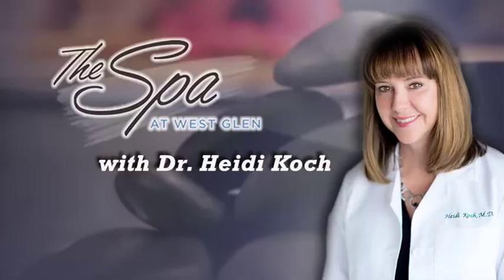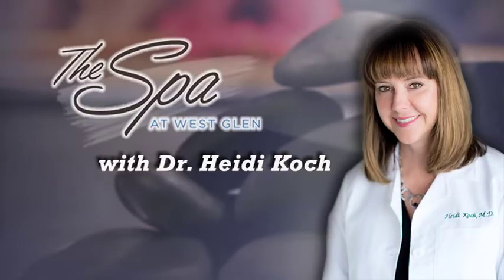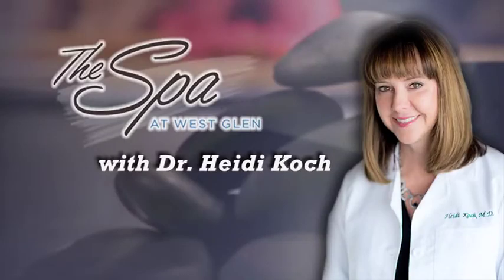Today I want to show you some of the different treatments and kind of demystify some of the medical treatments that we do here at the Spa at West Glen. We are going to give you information about and show you microneedling, and we will also add on a chemical peel at the end. I'm going to have Carol go ahead and start while we're talking.